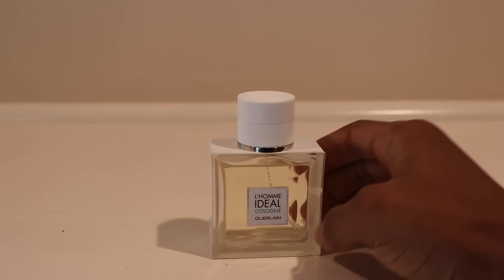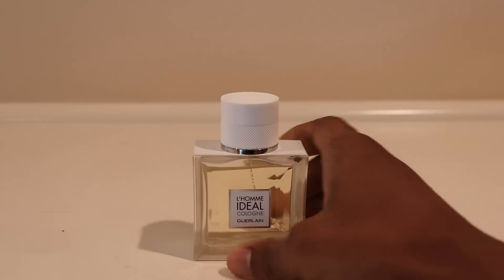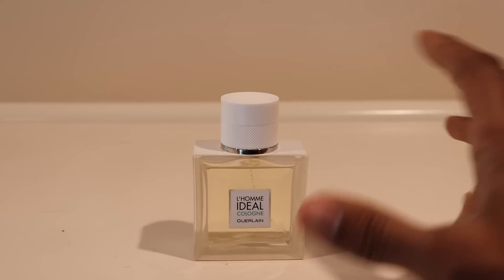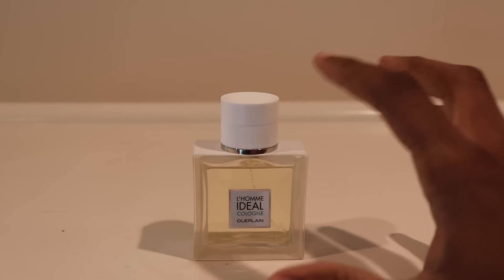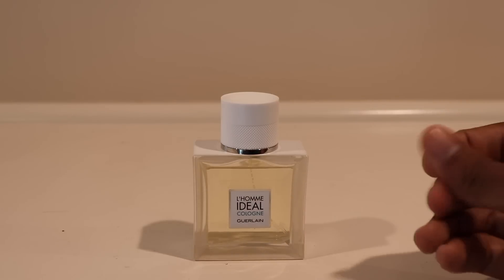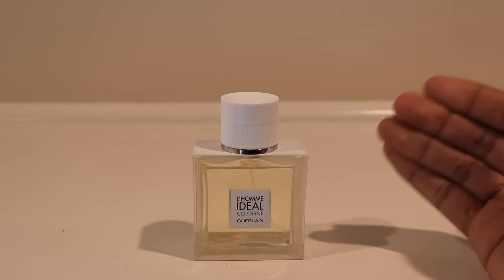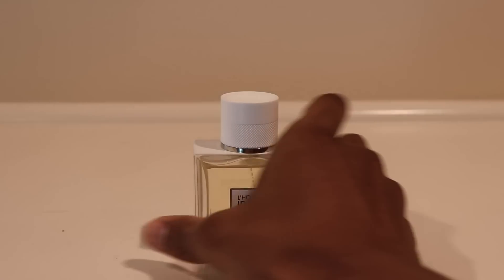Moving on to Sunday — this beauty was my companion: Lomi de Al Cologne from the house of Guerlain. A gorgeous, creamy, grapefruit-forward but very lemony, sweet, and spicy scent. Imagine a fresh, sparkly lemon soda — that's kind of what it reminds me of. It's very elegant, pretty versatile, and I love it. That was my scent of the day for Sunday the 26th.